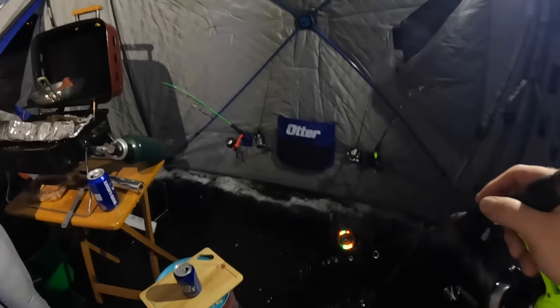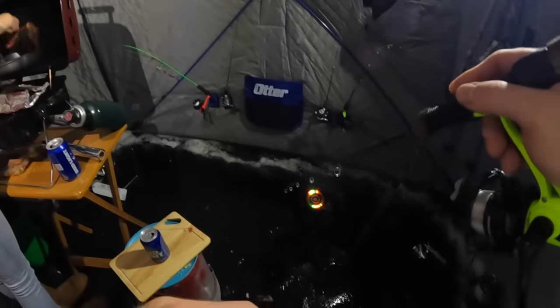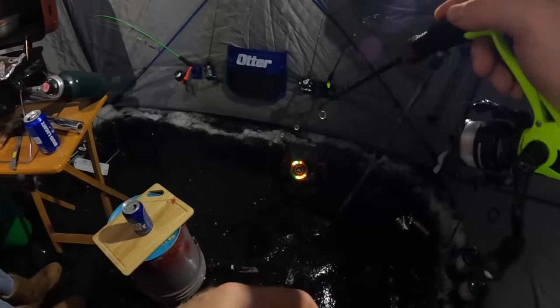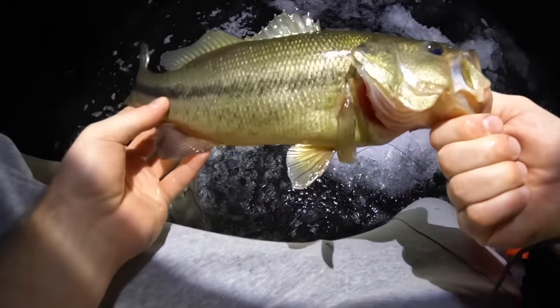Oh, a big one just came on the screen and he actually hit! That was a crappie. We got a flag up - not sure how long it's been up, we were cooking. Got him! Oh, it's a bass. Still a fish, but darn, I was hoping it'd be a big catfish. Oh, he just popped off into my hand. Not exactly the targeted species but we'll take him!